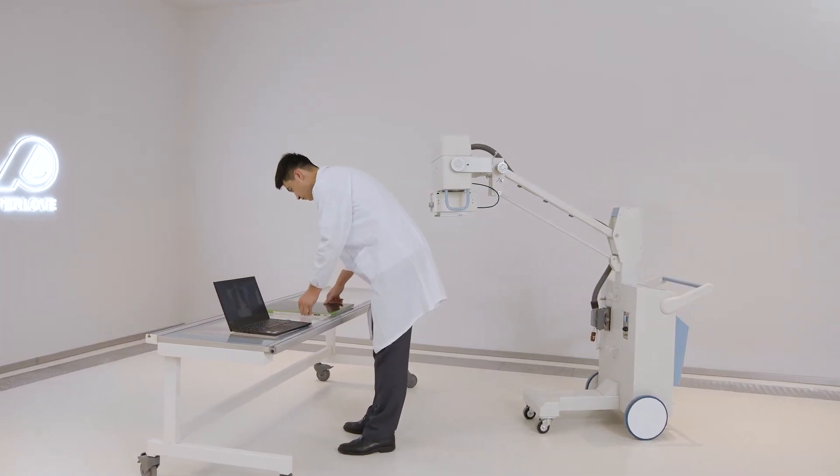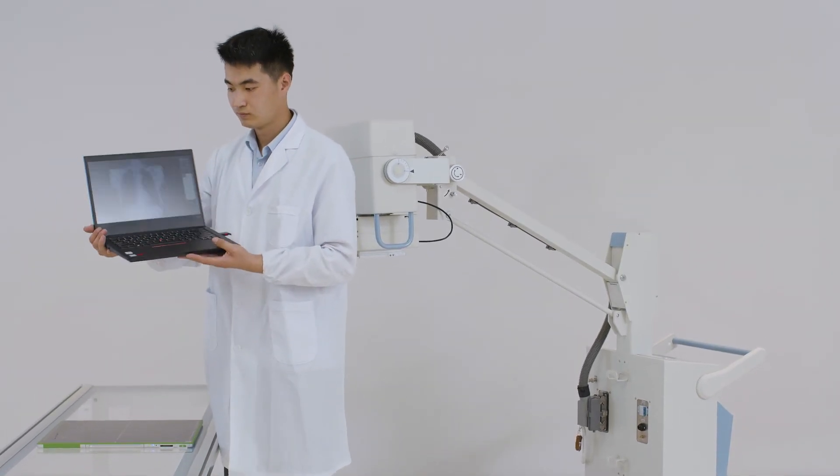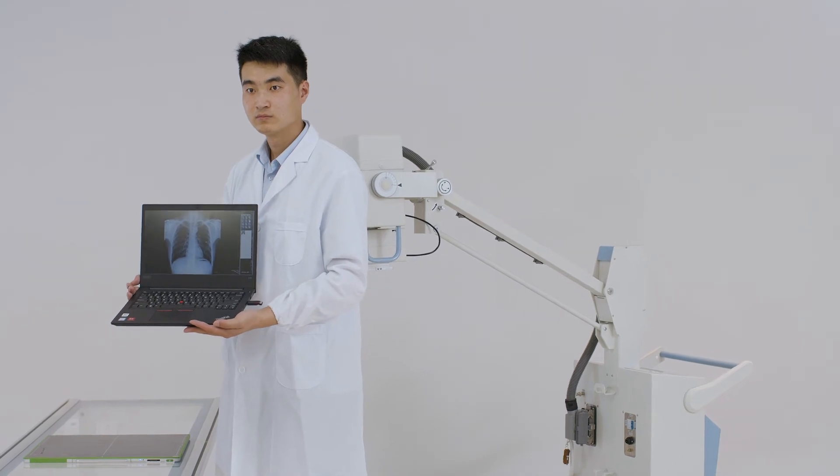Image processing software integrated into a laptop achieves real-time high-definition image diagnosis as a whole.